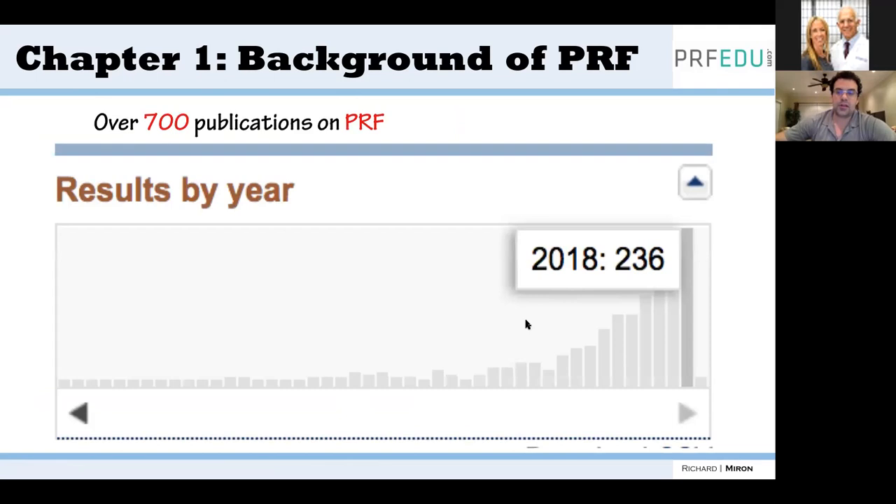Looking at PubMed, from 2009 onwards there's been a huge increase in PRF publications — last year alone there were 236 publications on platelet-rich fibrin, nearly five per week. Every dental school I've attended in the United States is using platelet-rich fibrin, whether in oral surgery or perio. Personally, I go around the country teaching one-day platelet-rich fibrin courses on Saturdays through our organization at PRFEDU, training people on blood draws and clinical indications in dentistry.